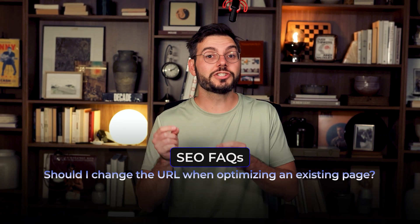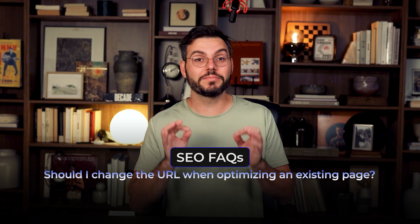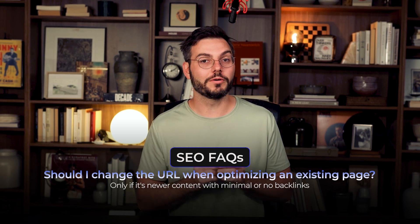With your keywords strategically placed, let's make sure the technical details are dialed in. Step 4: optimize URLs and on-page details. Get your main keyword in the URL if possible — so instead of mysite.com/blog-post-47, make it mysite.com/best-coffee-maker-guide. Before you go changing URLs on existing pages: only change a URL if it's newer content with minimal or no backlinks, and if you do change it, make sure to set up a 301 redirect from the old URL to the new one. If the page has been around for years and has backlinks, leave the URL alone and focus on the content instead.